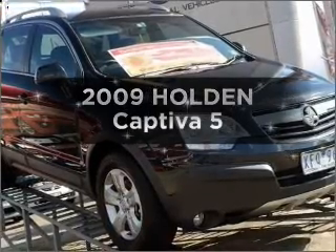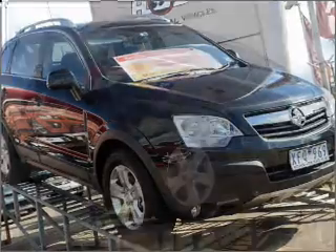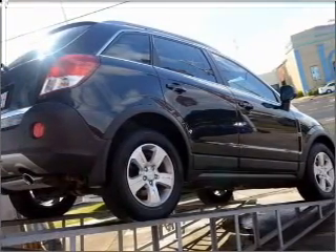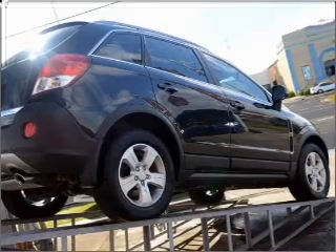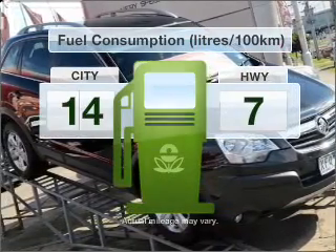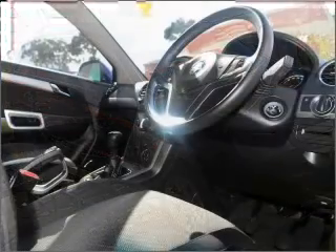Searching for a 2009 Holden Captiva? You can be accelerating down the highway in this excellent vehicle. With a reliable engine, the manual transmission gives you more control and a better driving experience. Low emissions and the good fuel economy offered in this vehicle are important to you and to the environment.